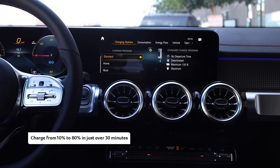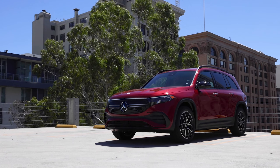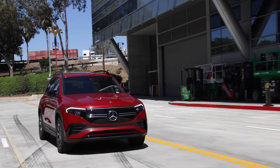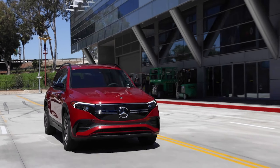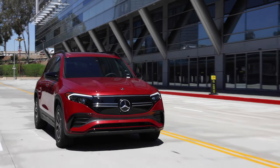Going from 10% to 80% in just over 30 minutes. Both the 225-horsepower EQB 300 and 288-horsepower EQB 350 have two electric motors, allowing for high power density, high efficiency, and high output consistency while driving.